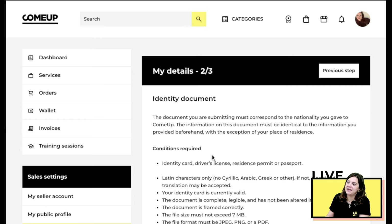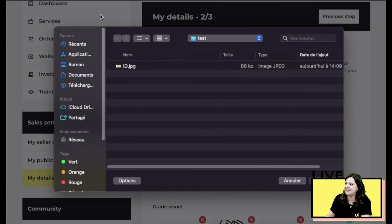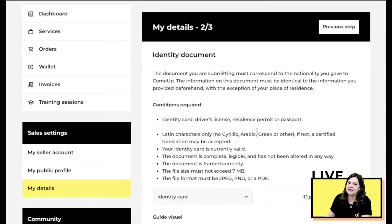This brings you to the document upload page. We cannot stress enough how important it is that your documents are correct. We accept an identity card, passport, driver's license, or residence permit — it must be in Latin characters, or we'll accept a certified translation. The document must be currently valid (not expired), complete, legible, never tampered with, correctly framed in the photo, must not exceed 7 MB, and must be in JPEG, PNG, or PDF format.